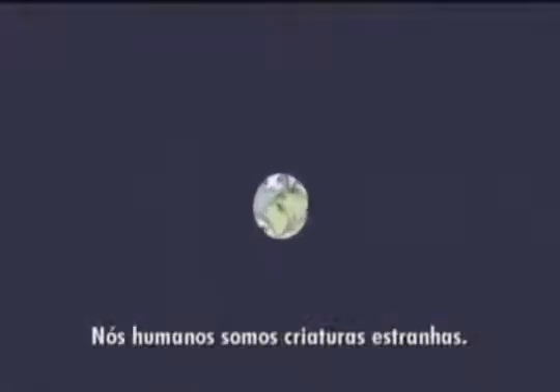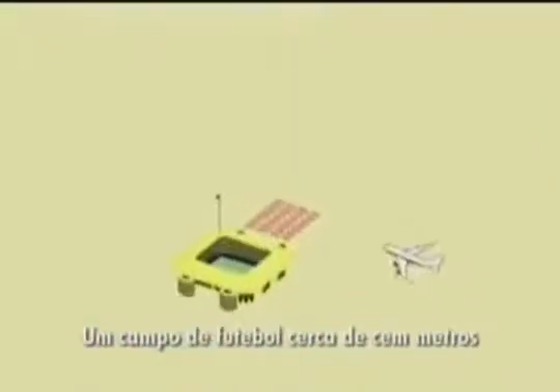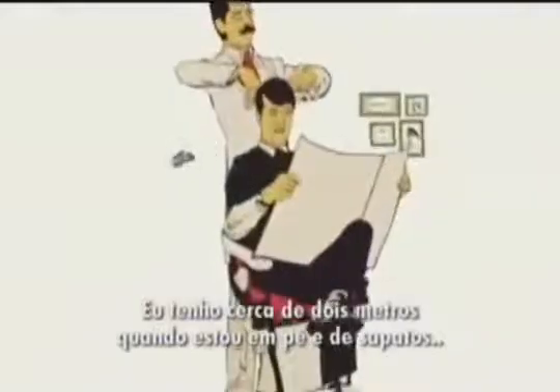We humans are strange creatures, aren't we, if we're honest? We like to measure things. Earth's tallest mountains are over 8,000 metres tall. A football pitch is around 100 metres. I myself am about 2 metres when I'm standing up in shoes.